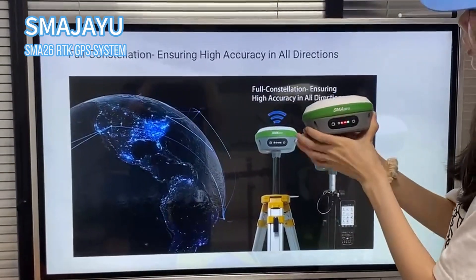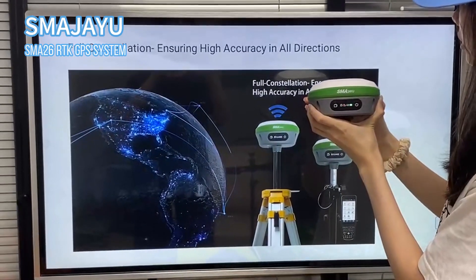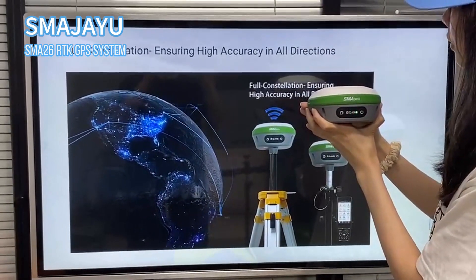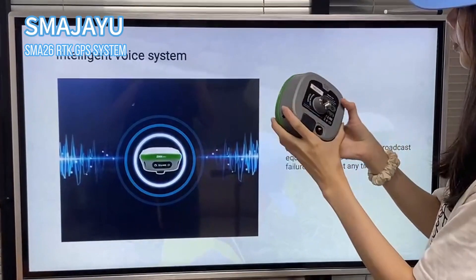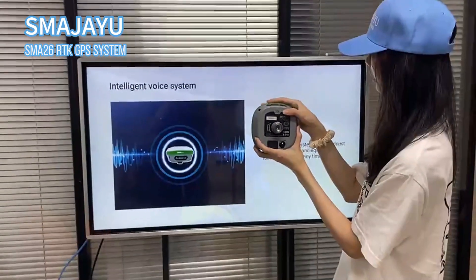The full constellation support ensures high accuracy in all directions. The Smart 26 can search over 40 satellites, ensuring 2.5 centimeter high accuracy. The built-in intelligent voice system can broadcast equipment status and equipment failure reminders at any time.